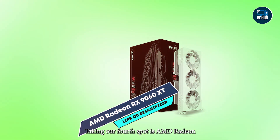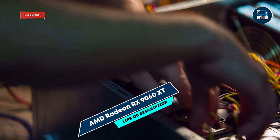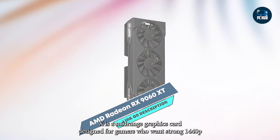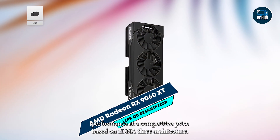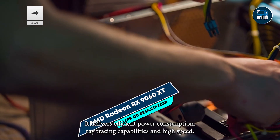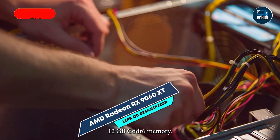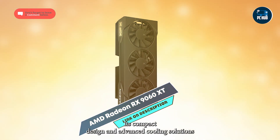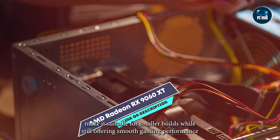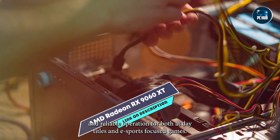At number 4, the AMD Radeon RX 9060 XT is a mid-range graphics card designed for gamers who want strong 1440p performance at a competitive price. Based on RDNA 3 architecture, it delivers efficient power consumption, ray-tracing capabilities, and high-speed 12GB GDDR6 memory. Its compact design and advanced cooling solutions make it suitable for smaller builds, while still offering smooth gaming performance for both AAA titles and eSports-focused games.